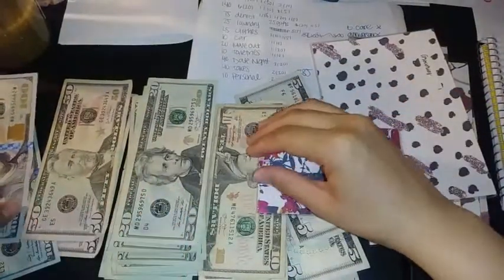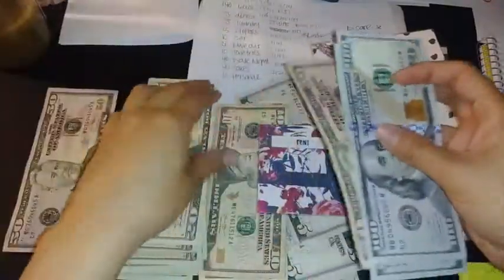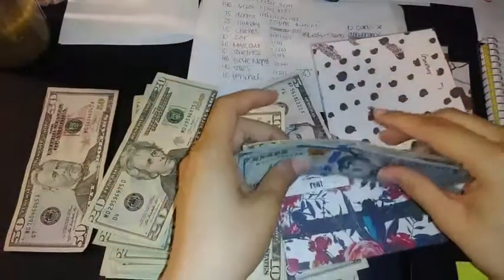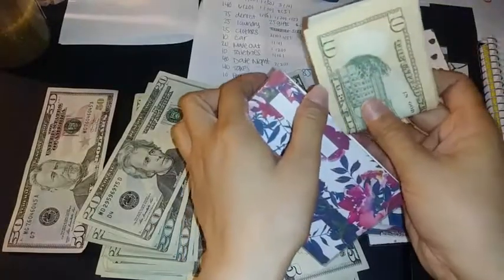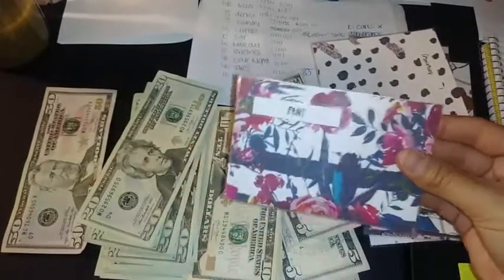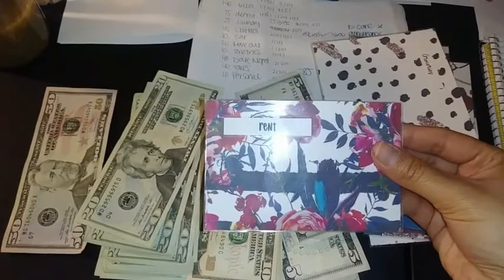I'm going to be stuffing it with $250, $260, $270, and $280 — which is half of the rent. I'll put that in the rent category and just fold it like so. I like that it's a small envelope because I just fold the big bills in half and it works for me.